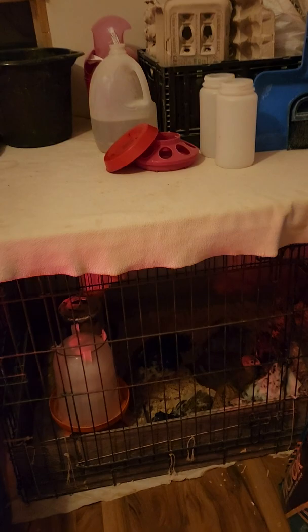We got all the Swedish Flowers into the kennel. They're getting used to seeing horizontally for the first time and learning how to use a perch bar and all that good stuff. They're going to be in there about two to three days or so.